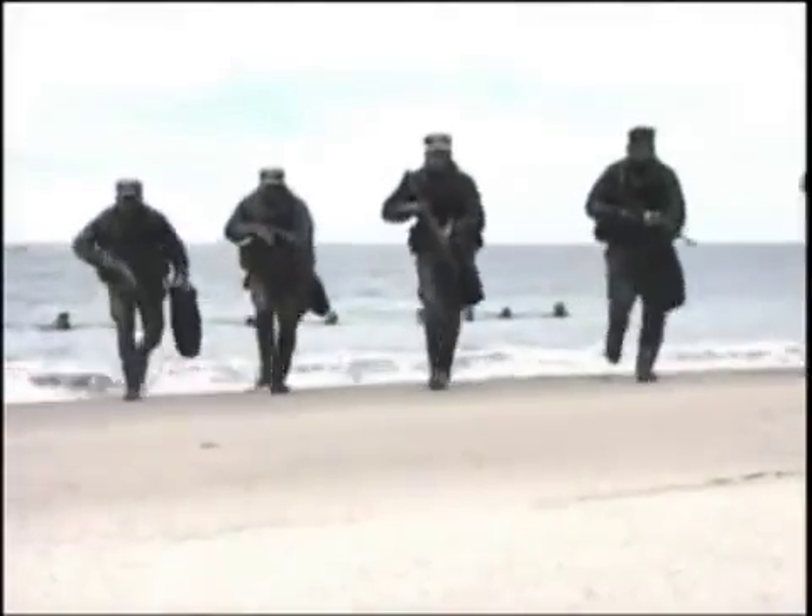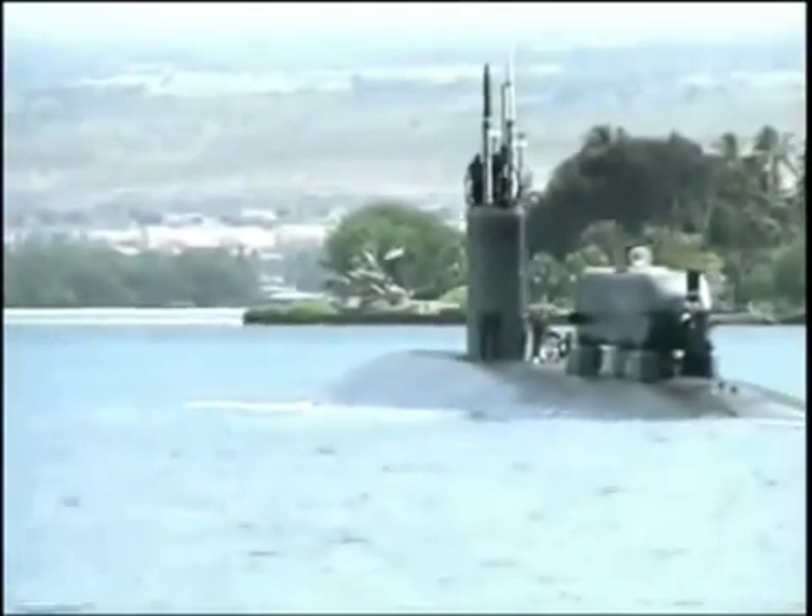The Seawolf class has also become a prime mover in combat operations, inserting Navy SEALs into hot combat zones. If you want to take people and put them on a beach halfway around the world, Seawolf will do it brilliantly. No one will see the submarine coming, nobody will see the rubber dinghy paddling ashore, and nobody will see the submarine leaving.